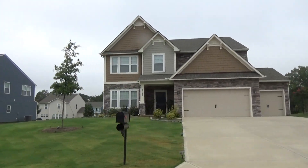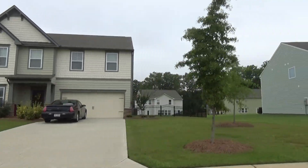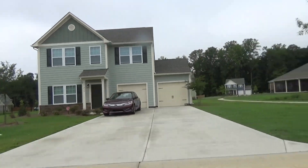Just some great-looking homes — two-car garages on most of these, occasional third car, and just some really good value. And notice the space between these homes. The lot sizes are really phenomenal.